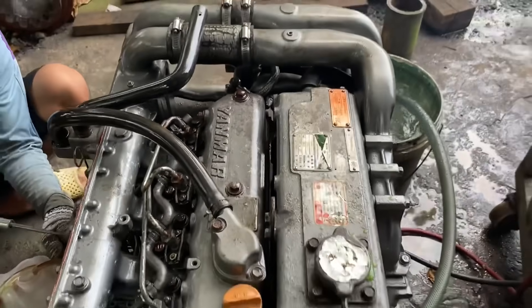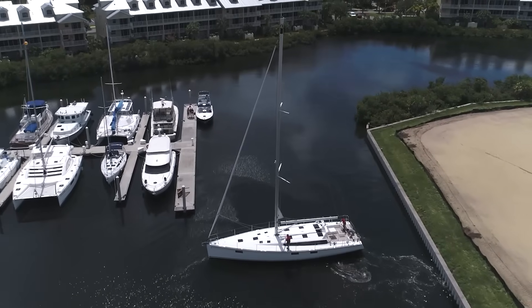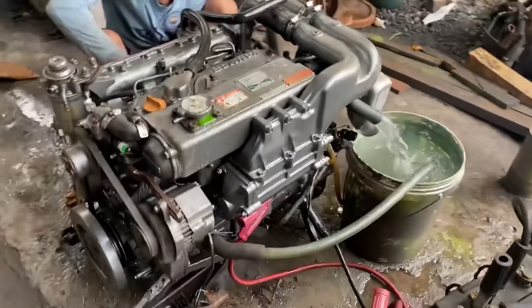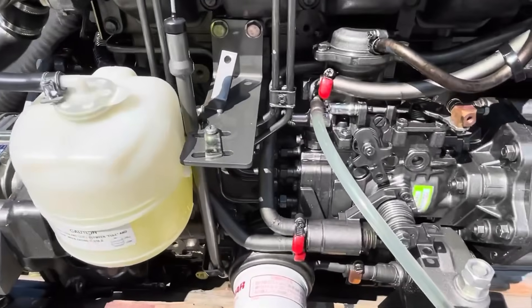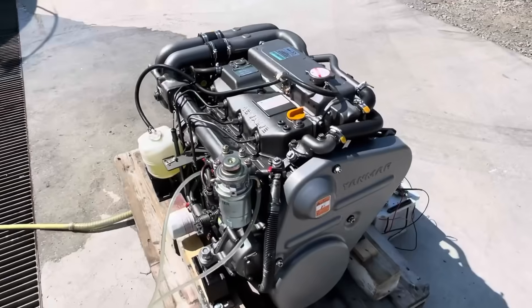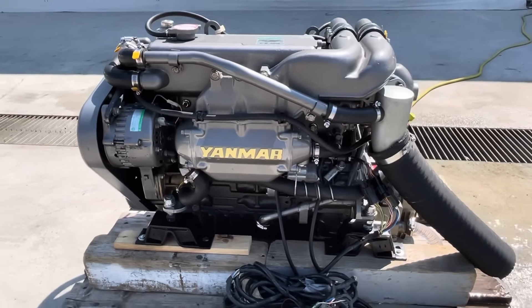The fuel injection system — whether mechanical on older models or electronic on newer ones — delivers precise fuel metering that keeps combustion clean and prevents carbon buildup. Yanmar built these as marine engines from the ground up rather than adapting automotive designs. That marine-specific engineering shows in the details: corrosion-resistant materials in critical areas, vibration damping built into the engine mounts, and oil pans designed to handle boat motion and maintain oil pressure during heeling or rough water. Owners report 8,000 to 12,000 hours before major service becomes necessary — translating to decades of weekend use or years of full-time cruising. Parts availability remains excellent worldwide.